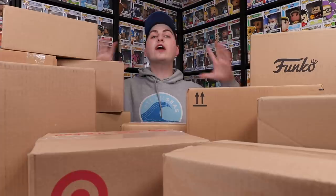Hi guys, Top Pops here, and in today's video we are going to be opening up every single one of these boxes. So let's get started!